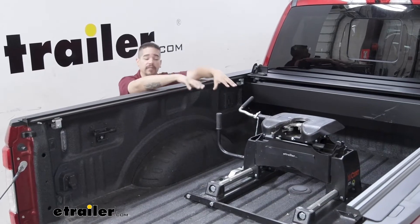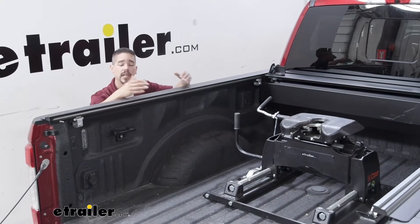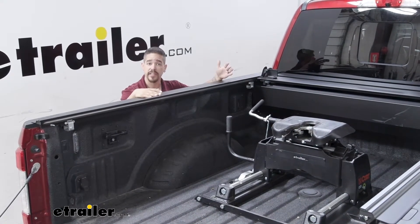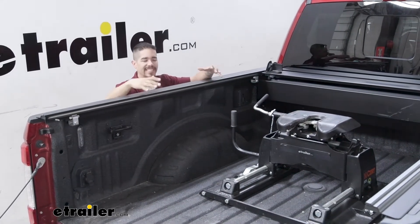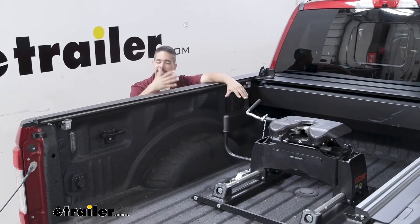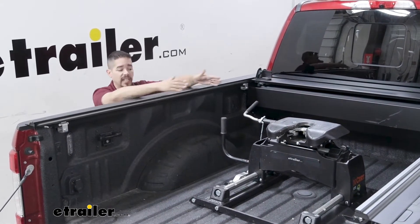Our truck originally had a 5th wheel with a manual slider. A manual slider still allows you to put the hitch towards the tailgate and give you clearance for tight turns, which is important because most trucks now come with less than an 8 foot bed since the cabs are getting bigger. But with a manual slider, what ends up happening a lot of the time is people get lazy or think they can clear the turn without having to stop, flip the switch, and activate the slider.